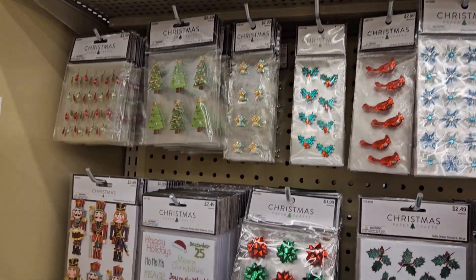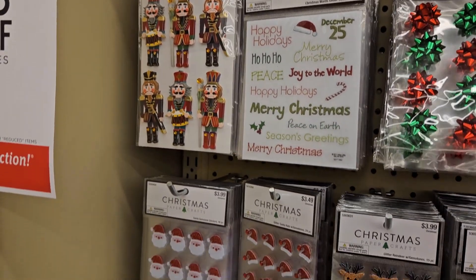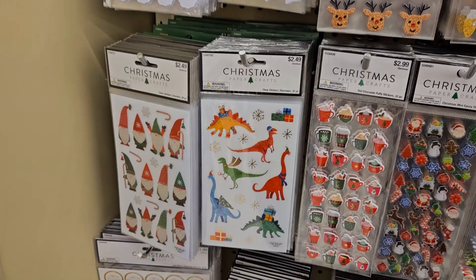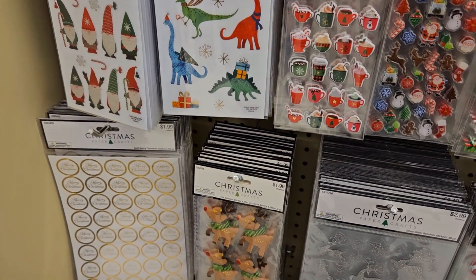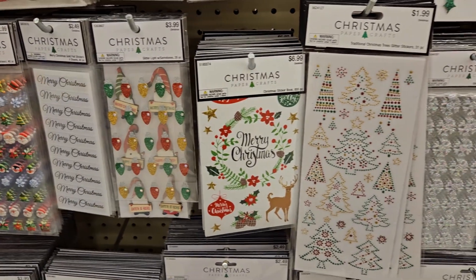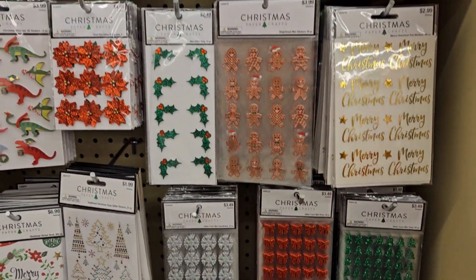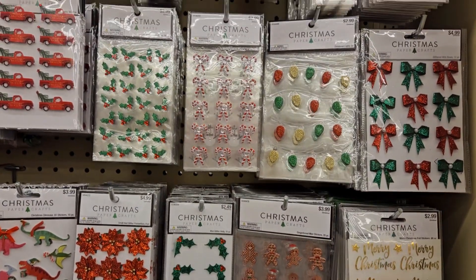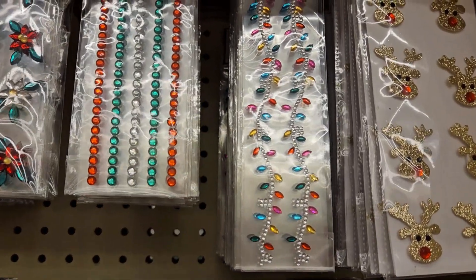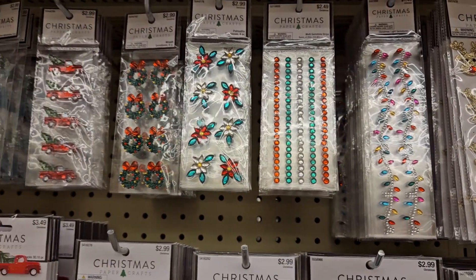I'm just going to show you guys some of these cool stickers real quick — look at these! Nutcracker and Santa, and look — dinosaurs and reindeer, puppy stickers, gorgeous gems. So if you like to craft, they have beautiful stickers. And I love these ones that look like Christmas lights — they'd only be $0.75 because they are 50% off!